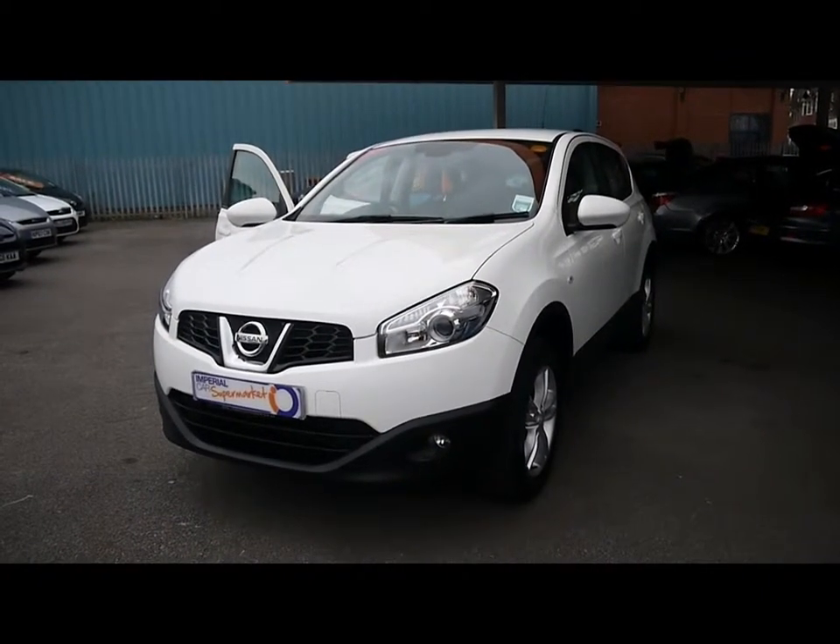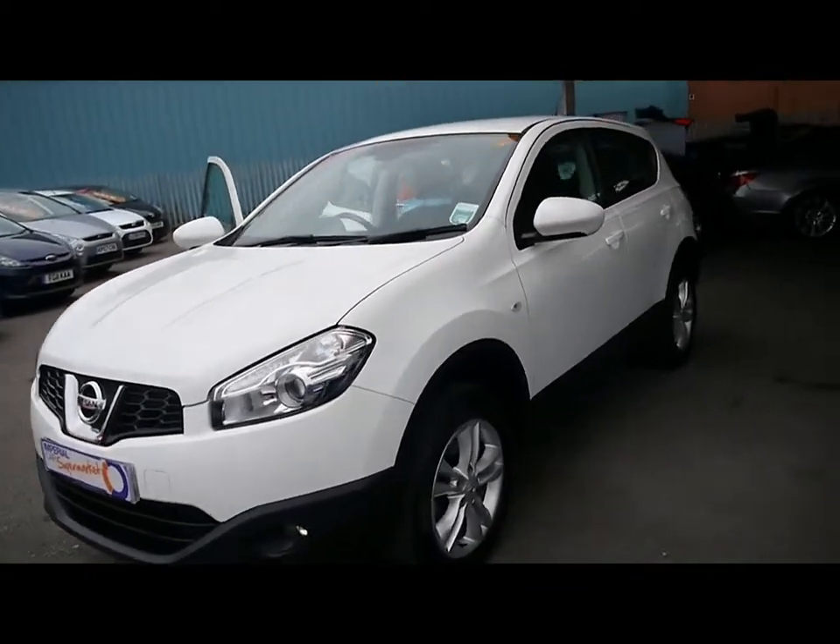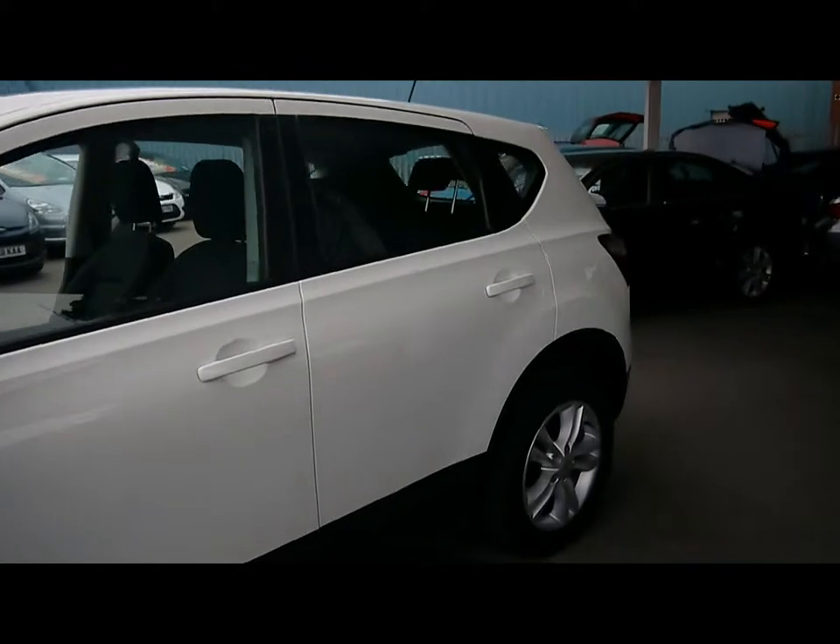Welcome to Imperial Cars. Here we have a 2010 Nissan Qashqai DCI. We'll take you for a quick tour around the car to highlight some features and to give you a good idea of the condition as well.